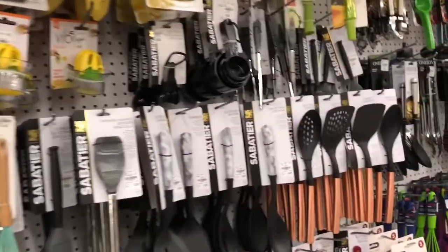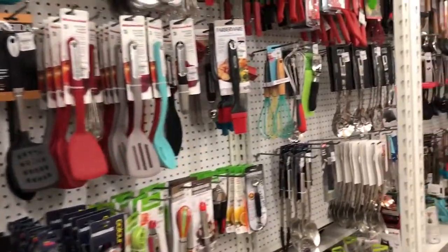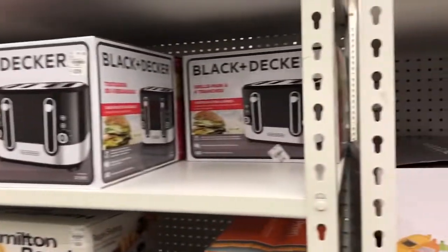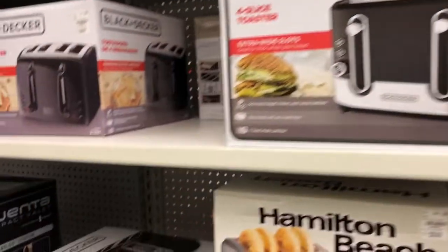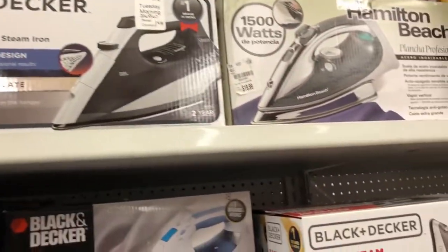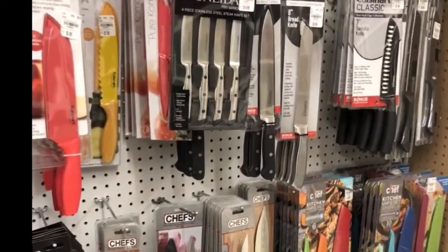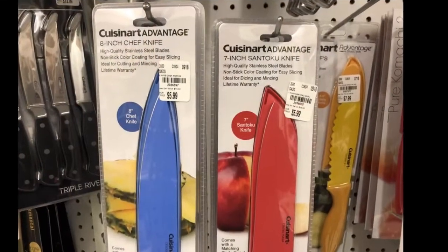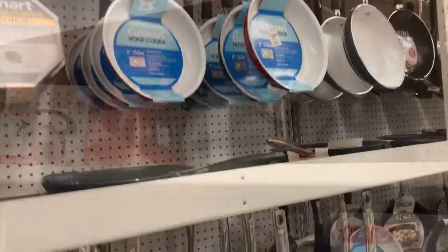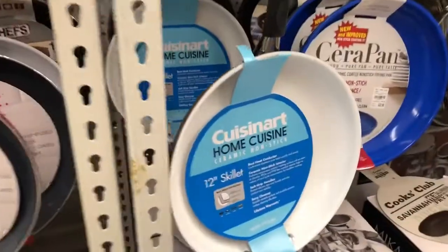They have brands you'll recognize like Cuisinart, and all your utensils for the kitchen — quite a variety to choose from. As you go down the aisle you can see toasters, fryers, and different things you need for your home, even irons for steaming your clothes. They also have great knives, as well as pots, pans, and frying pans from Cuisinart and other recognizable brands.